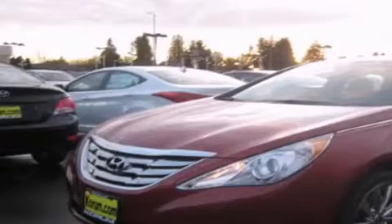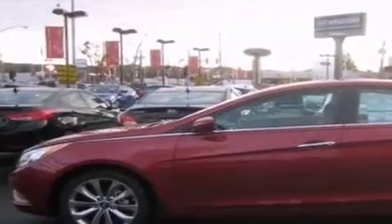This is a brand new 2012 Hyundai Sonata. It has a 2.0 liter 4-cylinder engine and an automatic transmission.